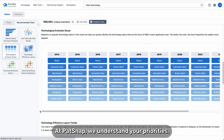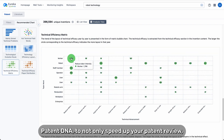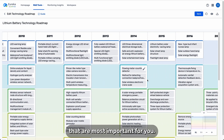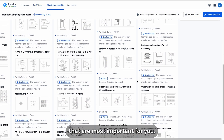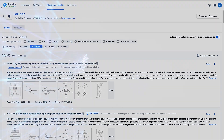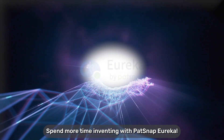At PatSnap, we understand your priorities, and that's why we've created PatentDNA — to not only speed up your patent review, but also focus on the technical aspects of the document that are most important for you. Spend more time inventing with PatSnap Eureka.